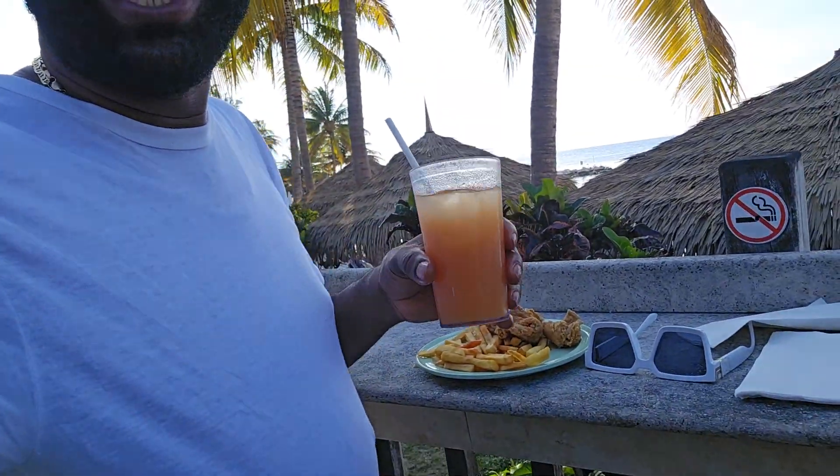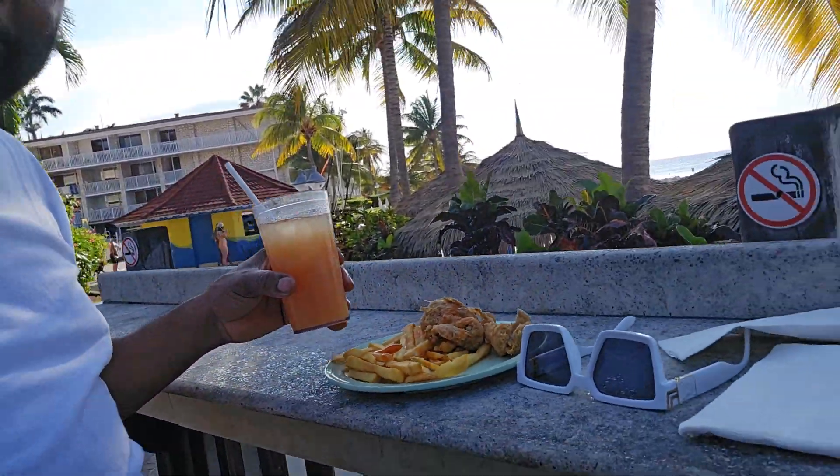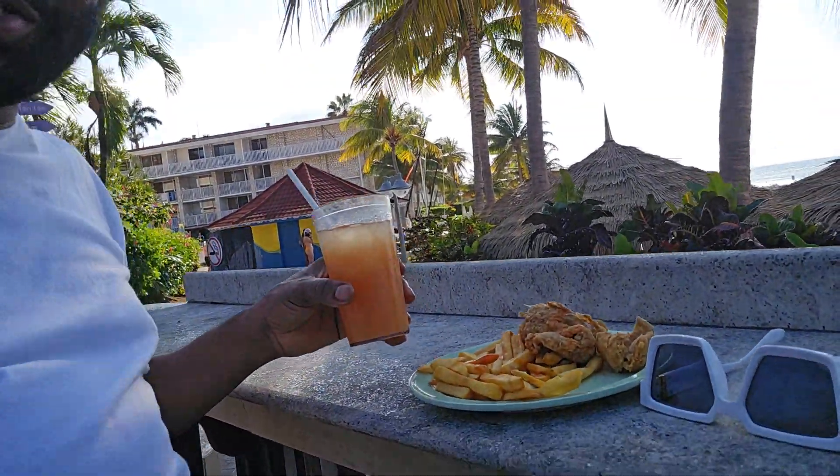And I'm having my rum punch alongside the fish and chips. There's my fish and chips there, and I'm having a rum punch. This is the Jamaican fish and chips here.